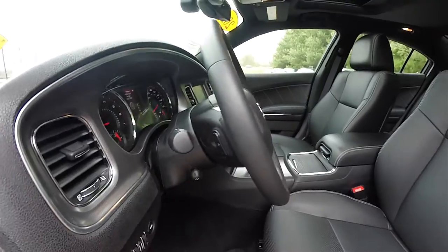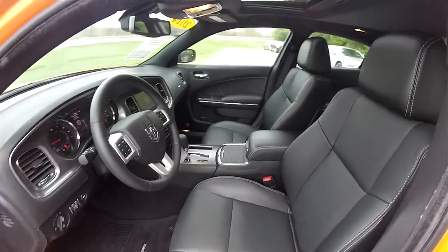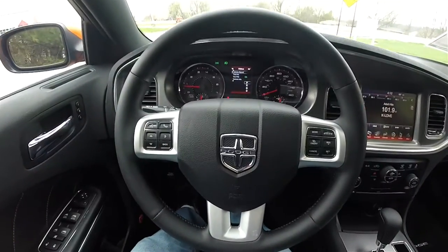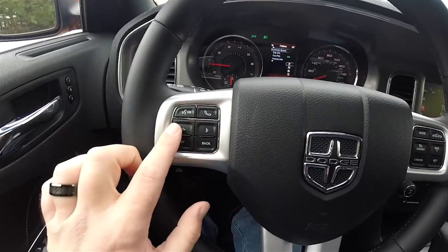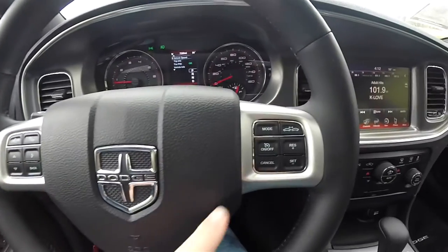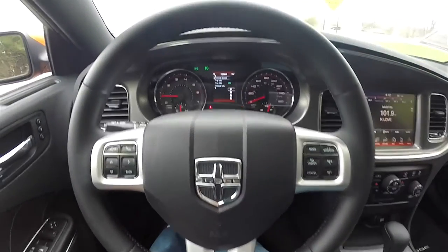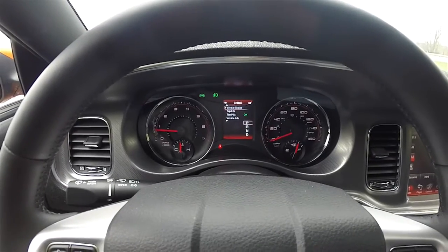The steering wheel has integrated audio controls, Bluetooth controls, trip computer controls, cruise control and adaptive cruise controls. This vehicle currently has 7,288 miles on it.